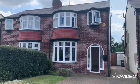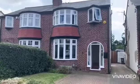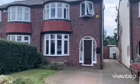Video tour for 46 Norman Avenue, Harbourn. To the front there is off-road parking and a front garden, with access to the side.